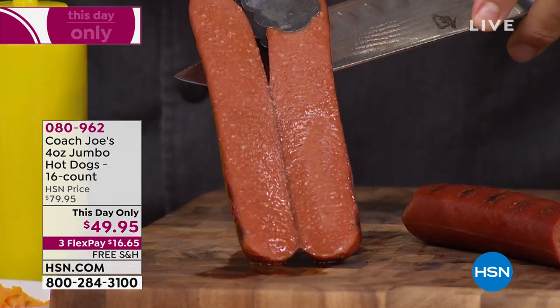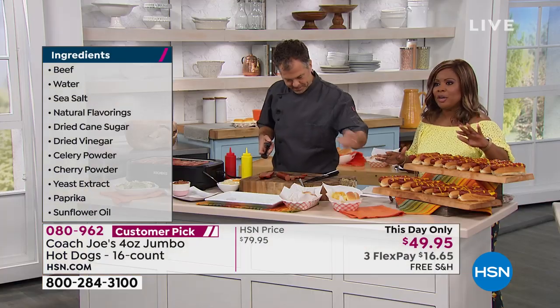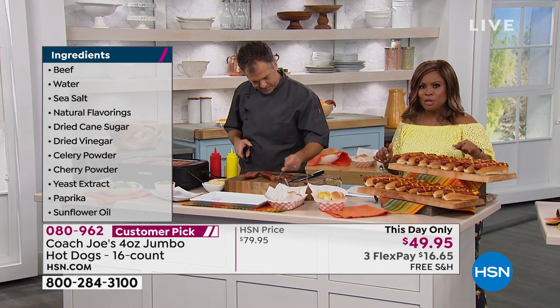Before the show, I went ahead and placed my order. Because we've offered these at $79.95, they're $30 off — they're $49.95 with free shipping and handling.